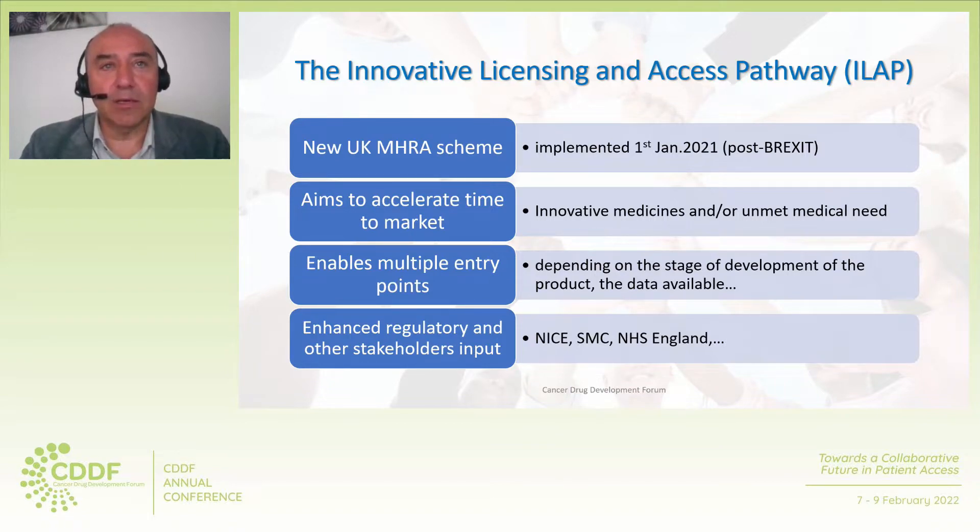It provides opportunities for enhanced regulatory and other stakeholders' input, such as the National Institute for Health and Care Excellence (NICE), the Scottish Medicines Consortium, the National Health Service England, and providing companies with advice on clinical trial design to ensure optimal data generation for both regulatory approval and health technology appraisal.